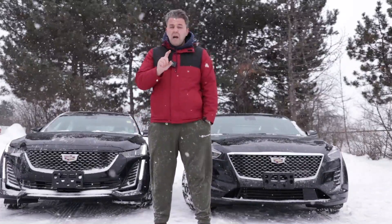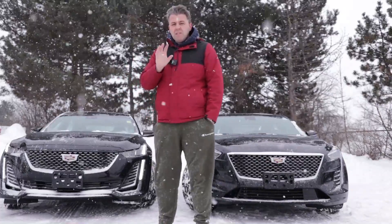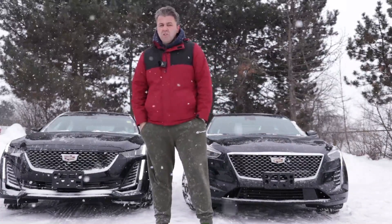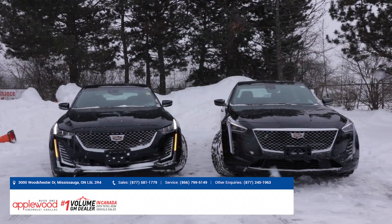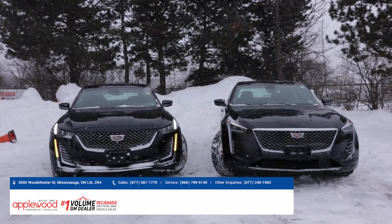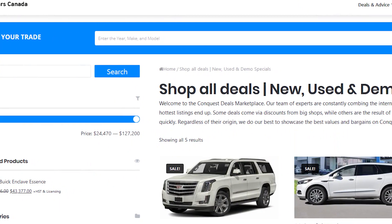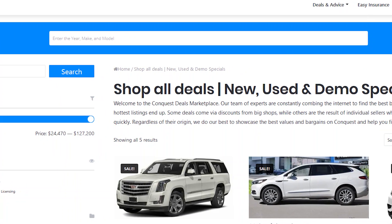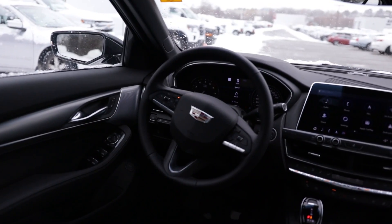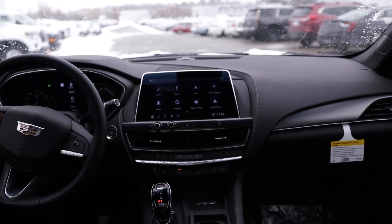We'll go into details. I will also make a comparison between the CT5 and the BMW 3 Series new generation. For today's video, special thanks goes to our two great partners: Applewood GM, a GM dealership located in Mississauga, Ontario, and of course Conquest Canada. Conquest Canada helps you to find the right car for the right price. Their website will be in the description box. For Applewood GM, if you want to test out the new Cadillac CT5, even though it's still snowing, you can still take it for a test drive.